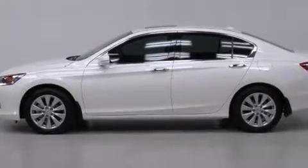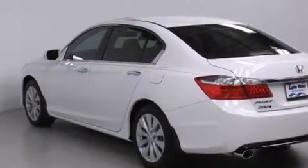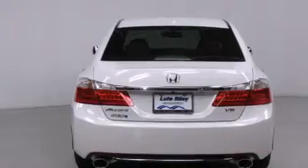Features include air conditioning with automatic climate control, cruise control, an auto-dimming rearview mirror, a CD player, a leather-wrapped steering wheel, and front side impact airbags.